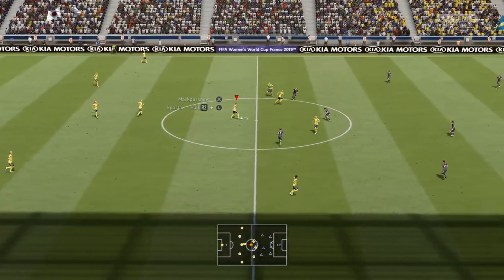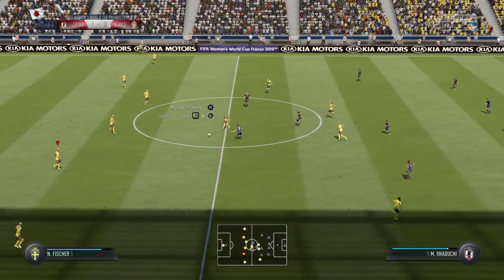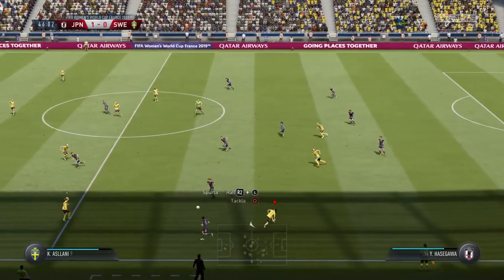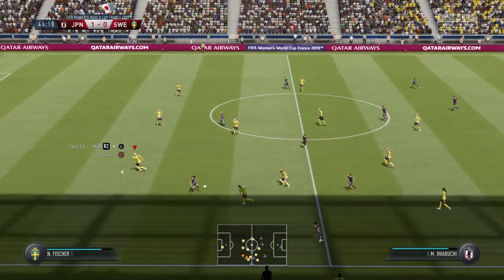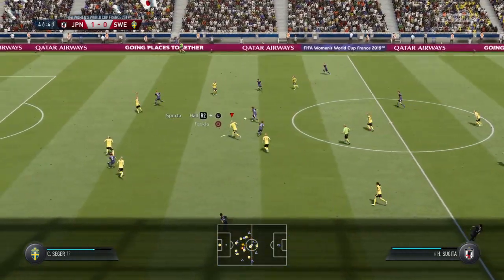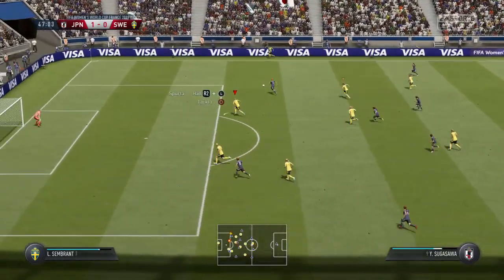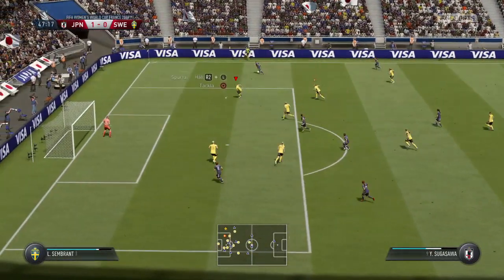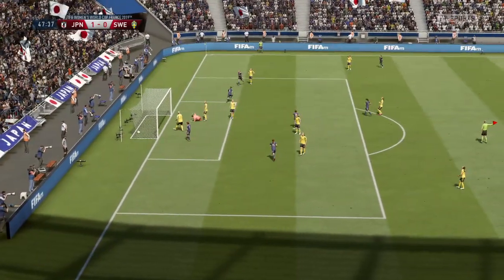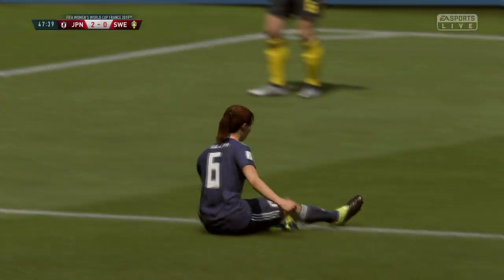The start now of the second period. Wasteful pass, unforced error really. Slipping it through. There's space to get the cross in. Two in front now. Keep the concentration and they've won this match, I think.